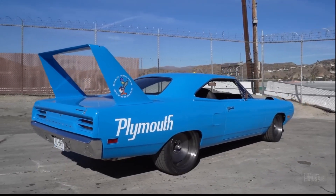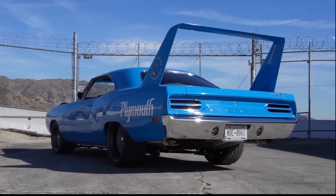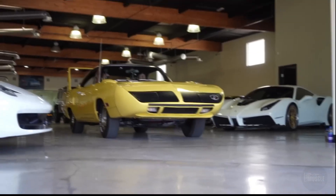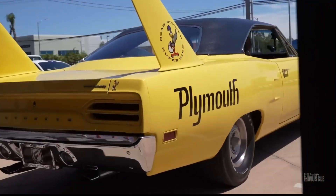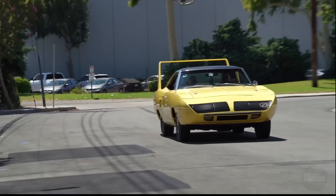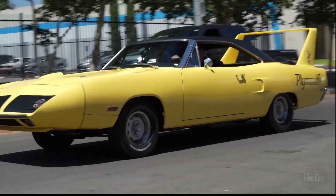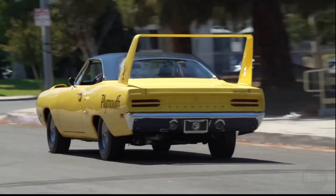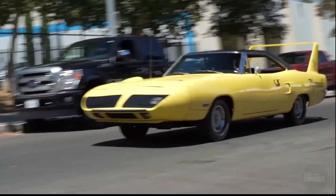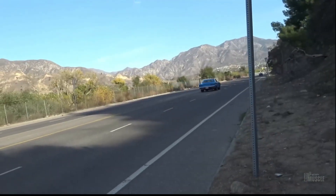The 1970 Plymouth Roadrunner Superbird is iconic for its exaggerated aerodynamic features, including a massive rear wing and an elongated nose cone. These modifications were designed for NASCAR, enhancing the car's performance on the track. The Superbird was powered by engines such as the 426 Hemi V8, which produced an impressive 425 horsepower. Its cartoonish appearance, reminiscent of its namesake from Looney Tunes, gave it a distinctive look, making it one of the most recognizable and goofiest-looking muscle cars ever produced.